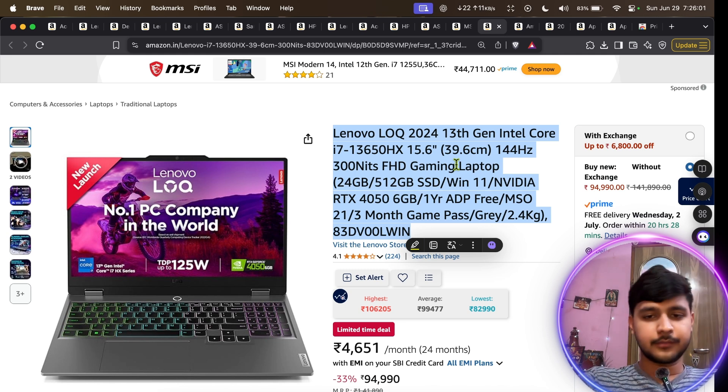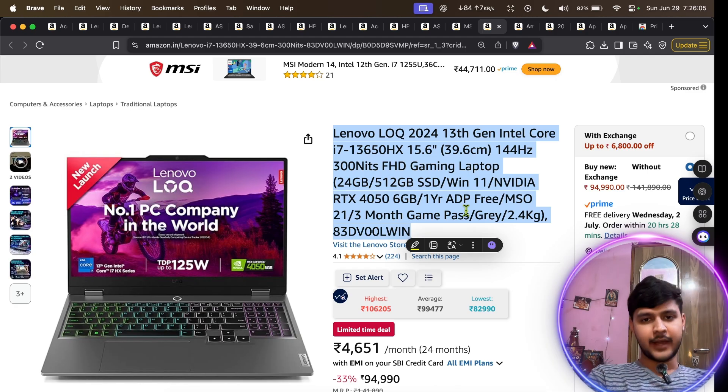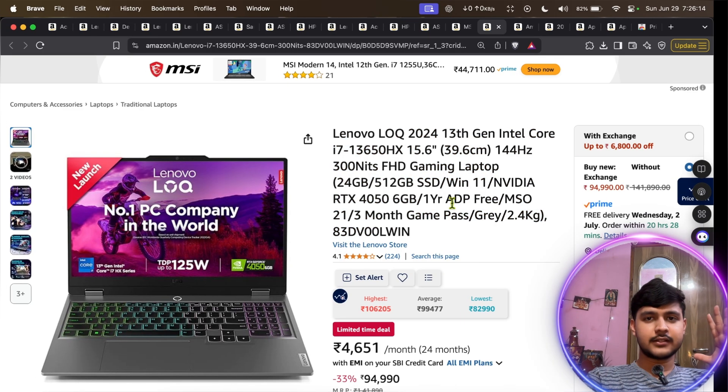The next laptop is the Lenovo LOQ, but I won't recommend spending that much on a Windows laptop at that price — you can get a good MacBook instead. So if you are a hardcore Windows user you can go with it; otherwise, pass.